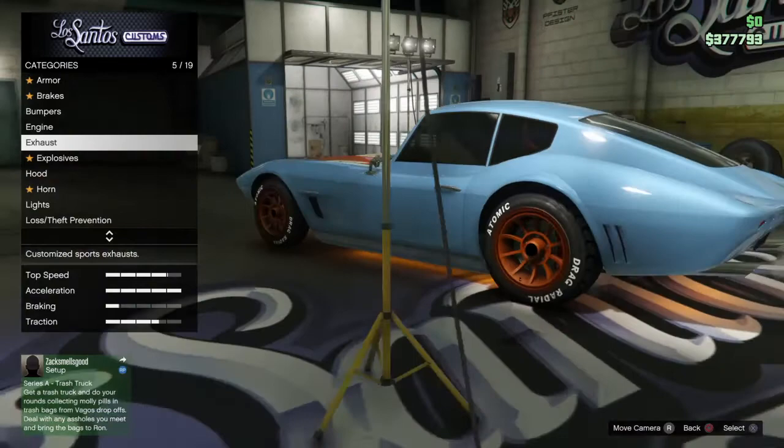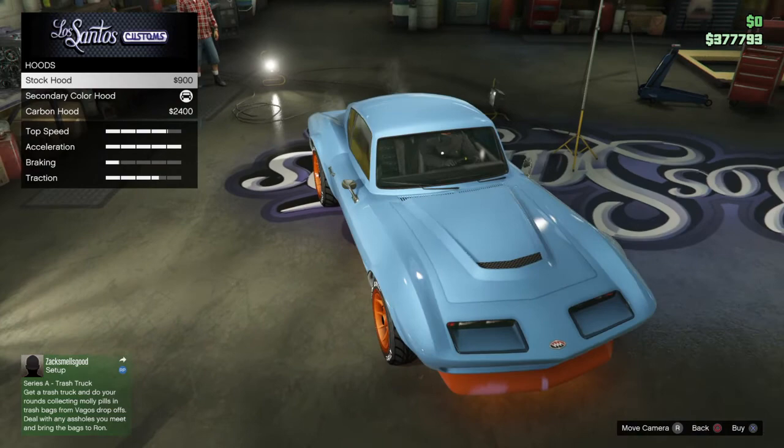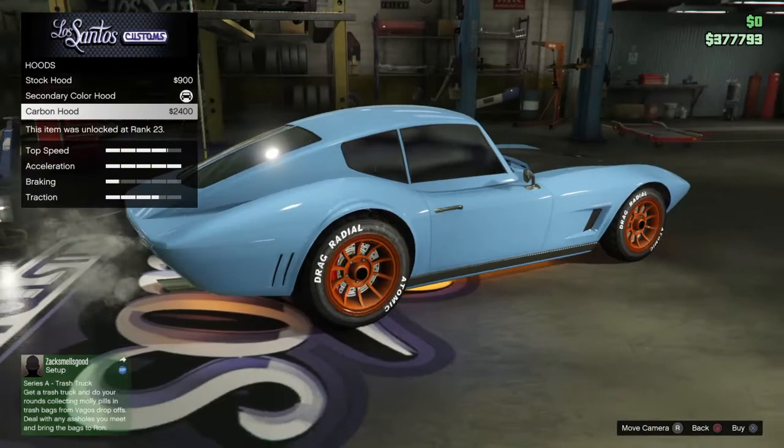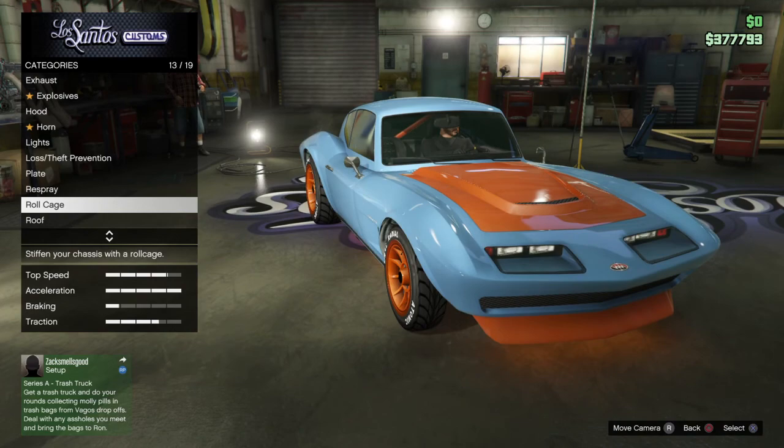Hood options: not really anything major. All you can do is change to a secondary colour, which I have done, or you can have a carbon hood — that's the options for that. There's also a roll cage option, which is supposed to improve rigidity, but I don't think it really does.